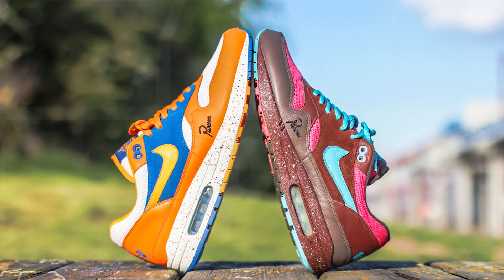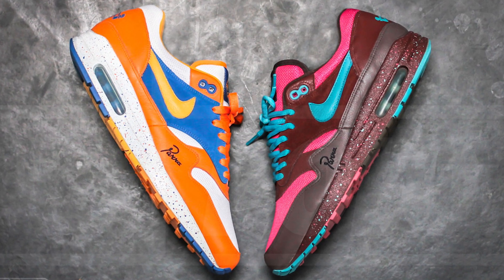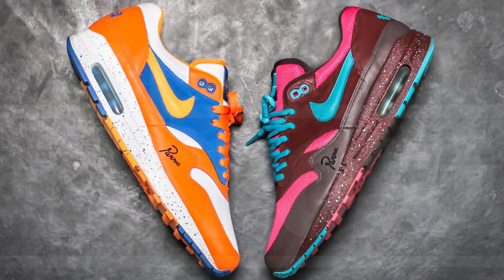But that's not all. Remember that scrapped orange and blue colorway — the one that Nike decided to shelf for good? Parra and Nike still gave out 24 pairs to friends and family.